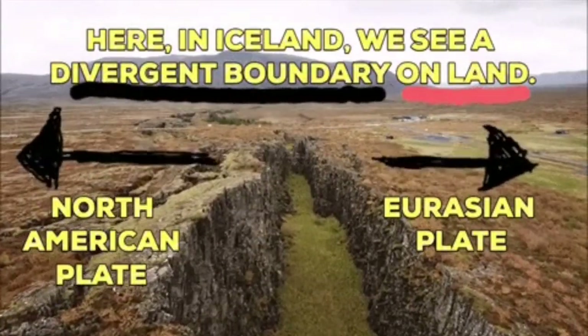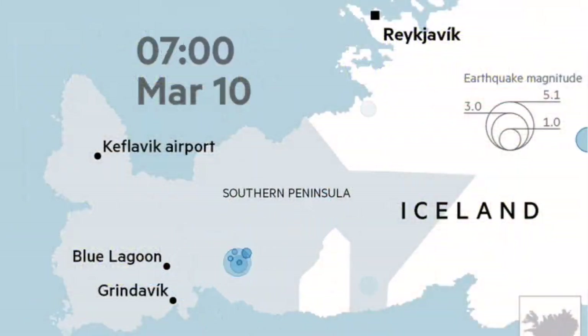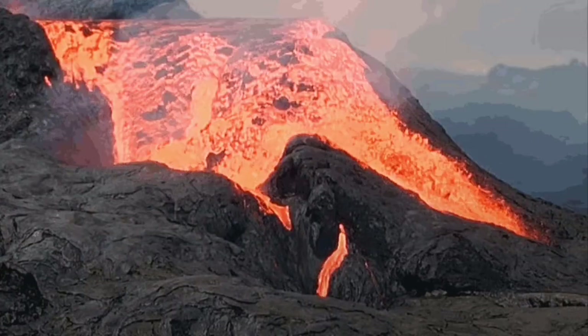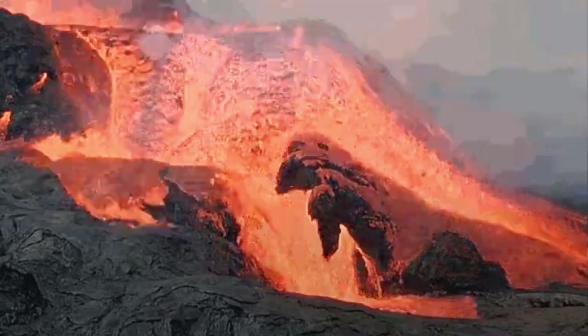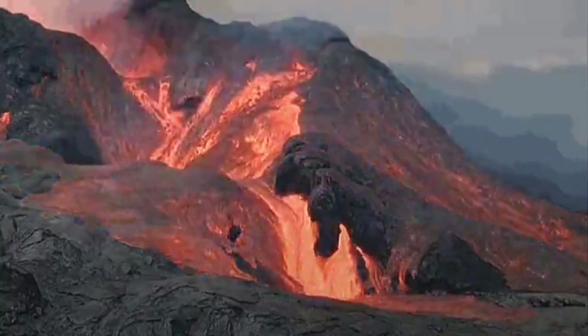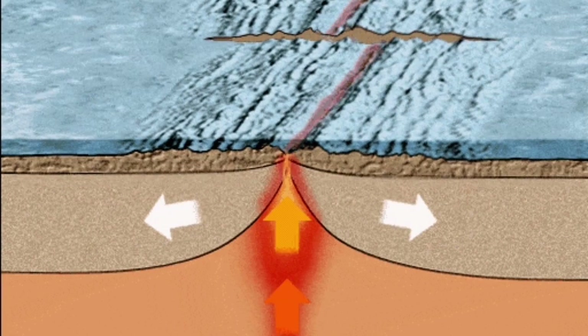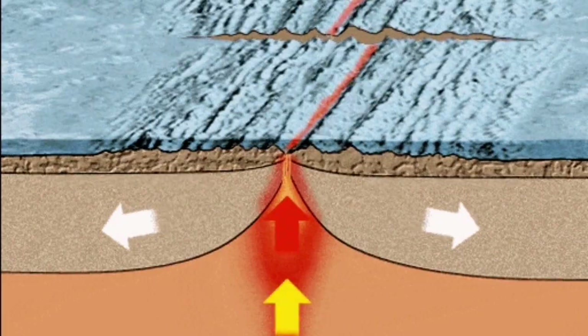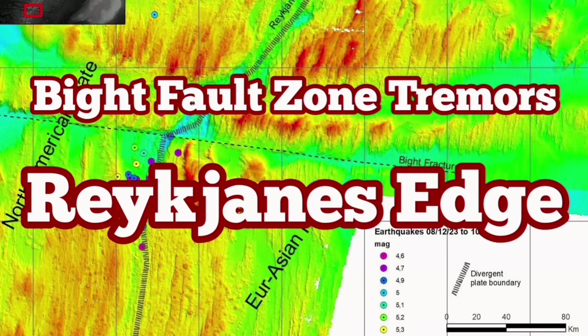On the land, we will have earthquakes like what we saw at Fagradalsfjall in 2021, then followed by eruption. We can conclude that these earthquakes, if they happen in the Reykjanes Ridge, we can also have similar underwater eruptions there. The situation is really interesting — we are lucky we can see on the land, in Iceland, what at the moment is happening at the bottom of the ocean.